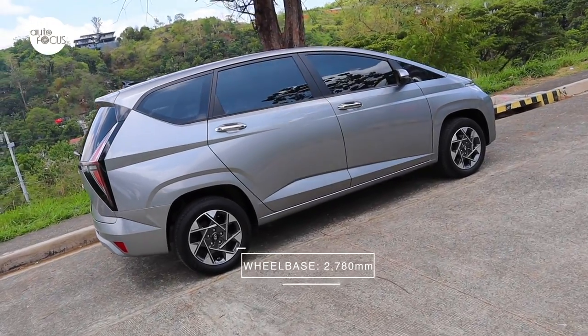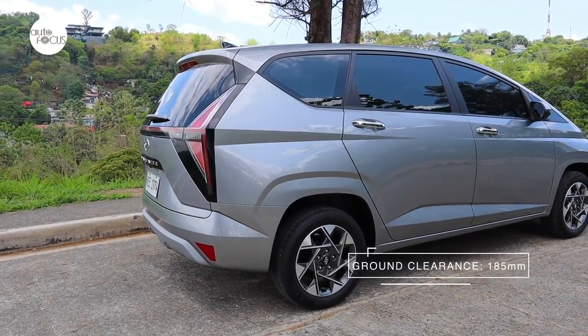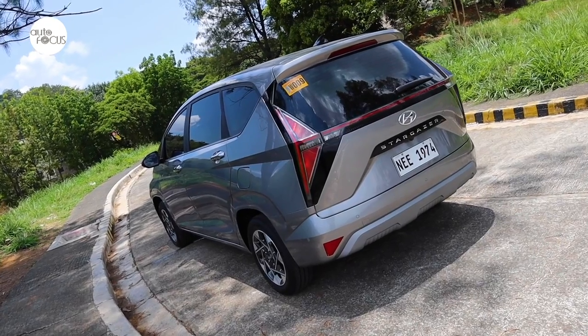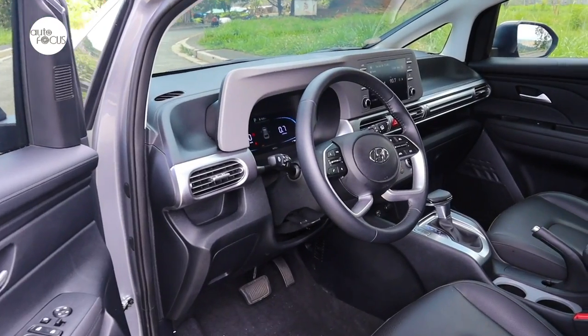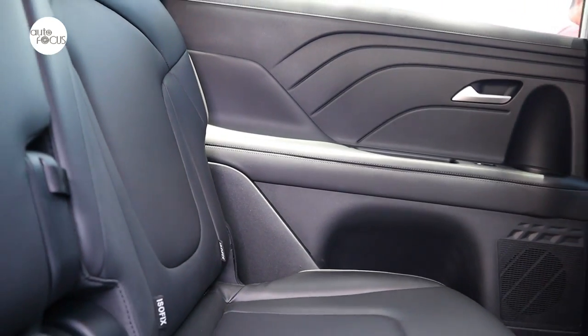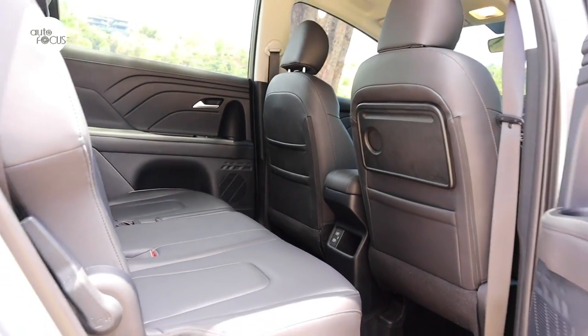Hyundai claims the Stargazer has the longest wheelbase in the segment at 2780 millimeters and clears the ground by 185 millimeters. The wheels are pushed toward the corners of the Stargazer to provide a more capacious cabin. For the seven-seater MPV, the Stargazer claims the roomiest cabin in the segment with best-in-class head, shoulder, and leg room.